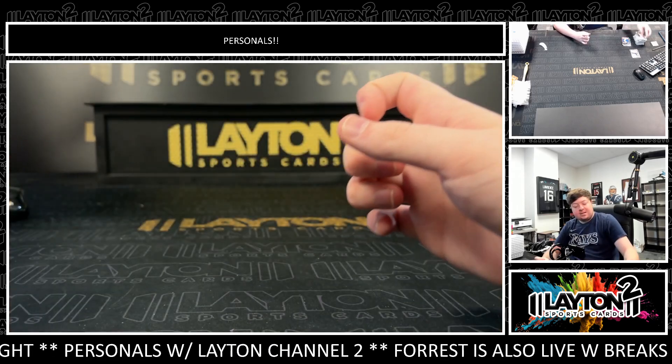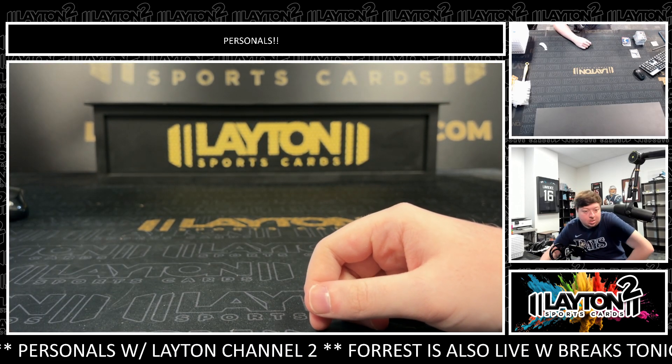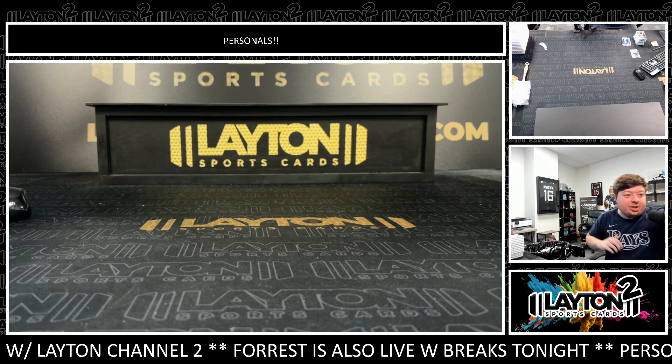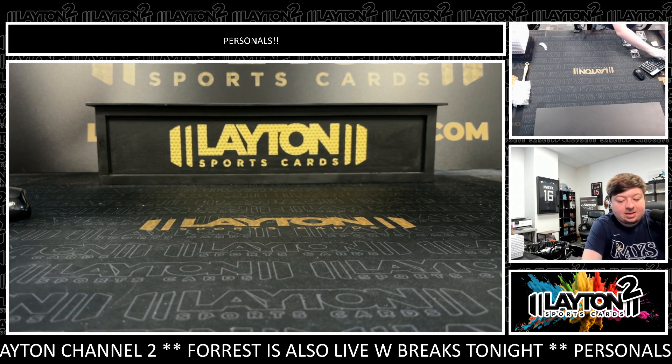Last pack — Max Muncy on the Fall League. All righty Matt, that'll do it, man. That will do it for your two boxes of 2024 Bowman Chrome Baseball Hobby. Really do appreciate the order as always and we're going to get that routed to you.